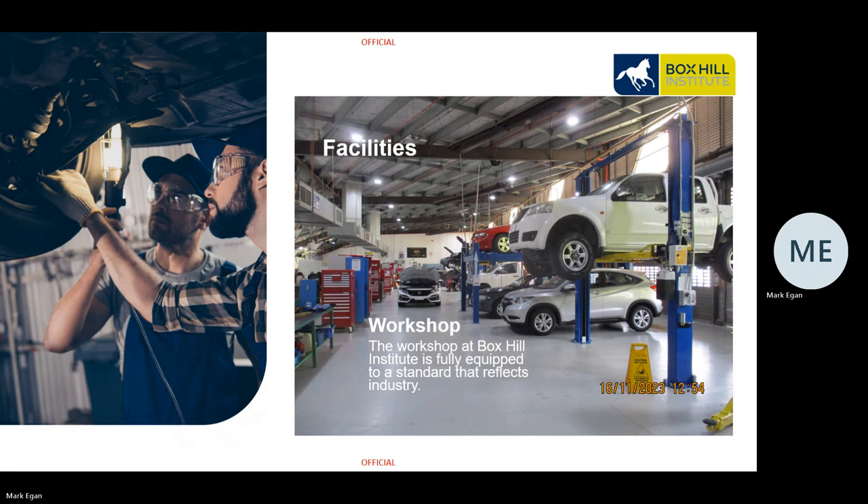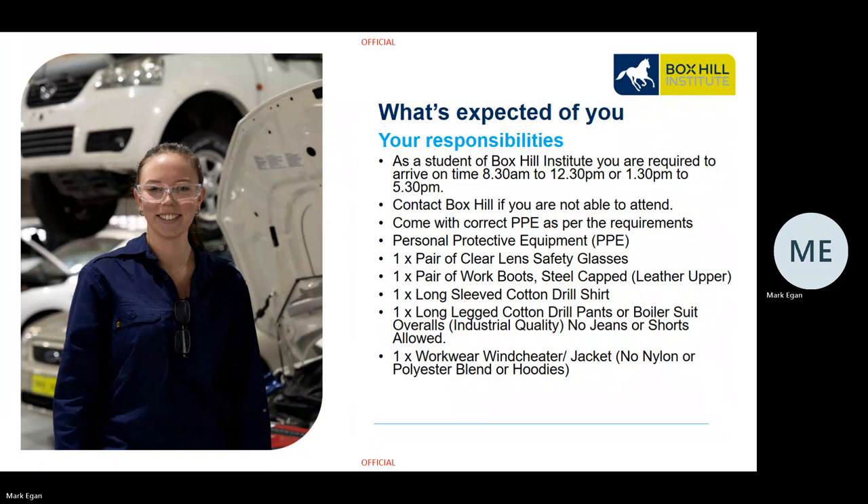What do we expect of you as a result of joining us here at Box Hill? As a student, you are expected to arrive in a punctual manner and on time. We have two sessions — the first starting at 8:30 in the morning and finishing at 12:30, and the afternoon session starting at 1:30 and finishing at 5:30. If you are unable to attend, please make contact with your trainer or Box Hill to let them know.